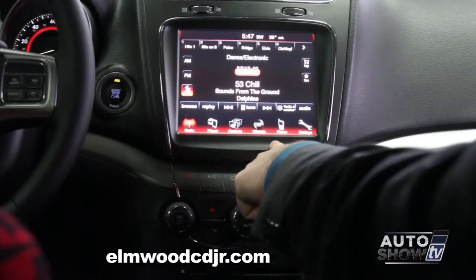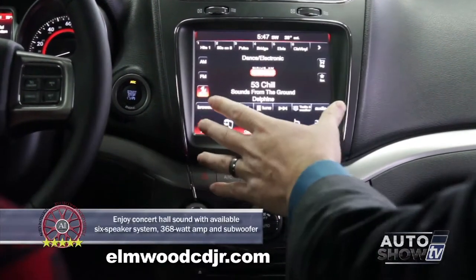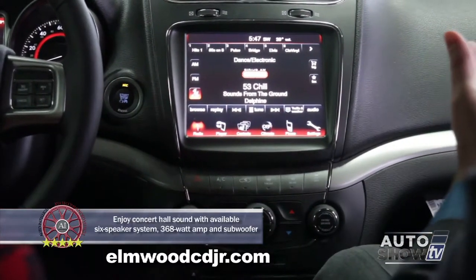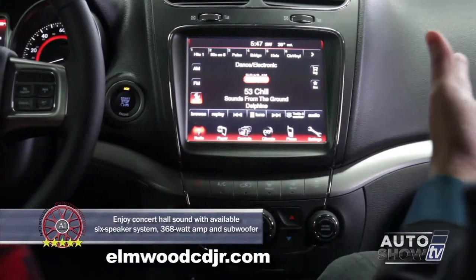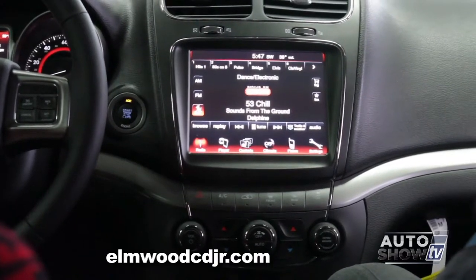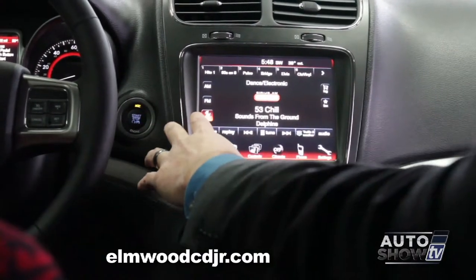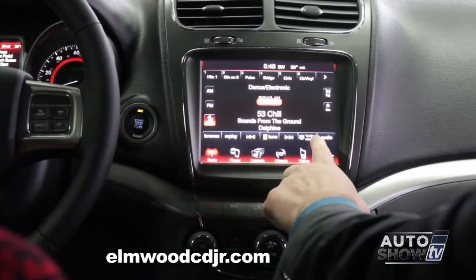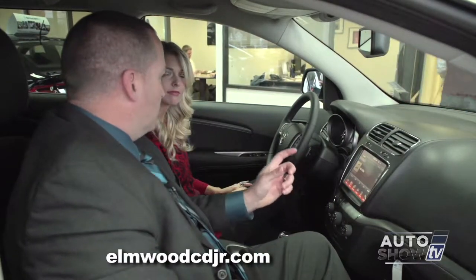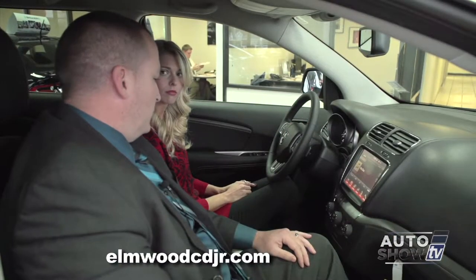This is the all-new 8.5-inch infotainment screen, exclusive to Chrysler. Everything is controlled through this 8.5-inch screen. You can actually download music and download pictures. With the satellite radio, which is free for one year, you can pause, rewind, and fast-forward live music. When you press the radio button, you get your basic AM-FM satellite setup, as well as your traffic and weather. If you load a CD, you can actually download the CD onto the hard drive, and you can even pick certain songs if you don't want to download the whole disc.